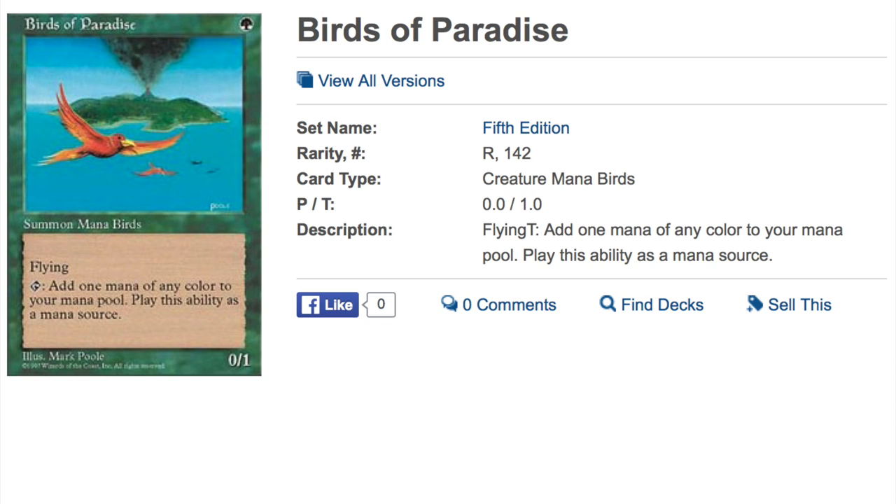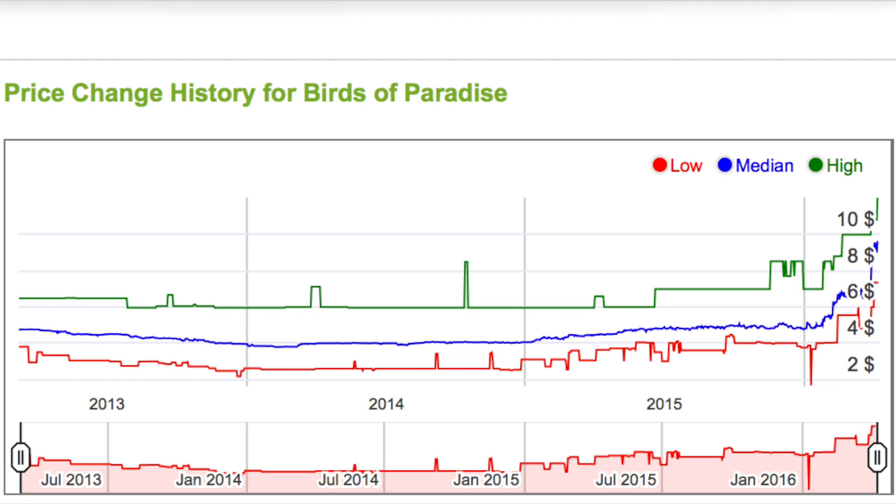The first card is Bird of Paradise. This card has been reprinted a bazillion times, but this edition — the Fifth Edition — is almost nine to ten dollars and there's not much in stock. If you look at the history of the card, in 2015 it was less than four to five dollars, and even until a few months ago it was less than four dollars. Now it's at eight to nine dollars — a very impressive price spike for a card that has been reprinted, I believe, 13 times.